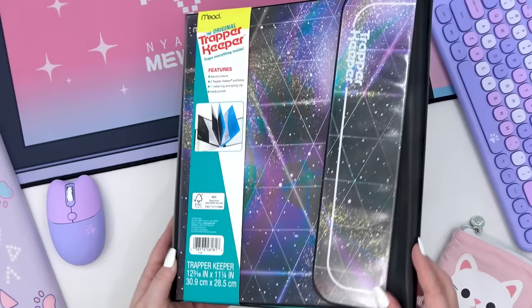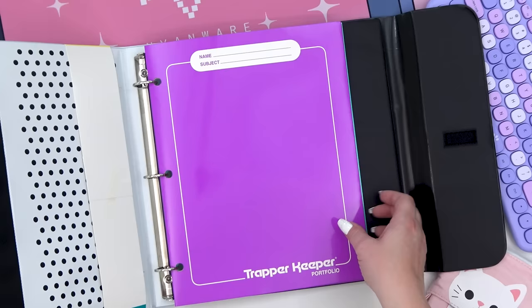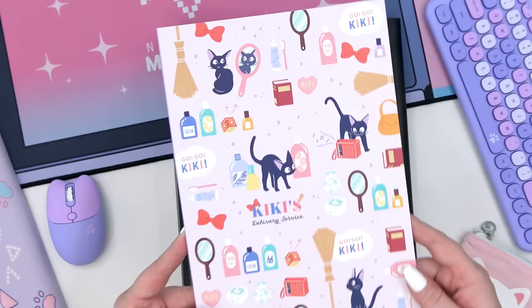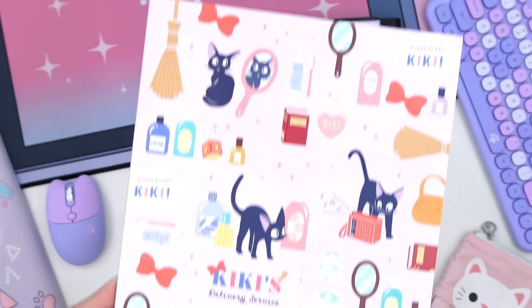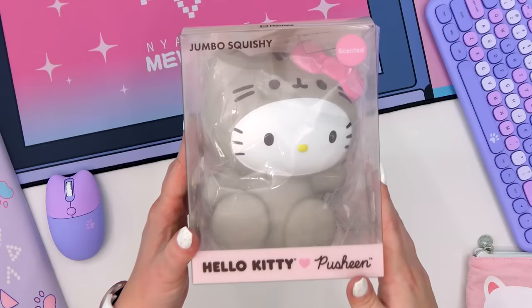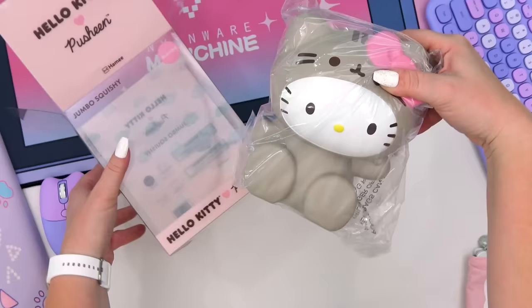For Lily's binder, she picked out the purple Trapper Keeper. And then finally for her fidget, I ordered her this Hello Kitty Pusheen Squishy — and you guys, this one smells like a cupcake.